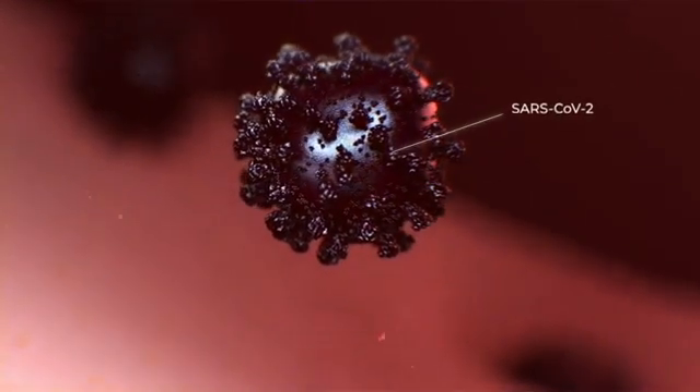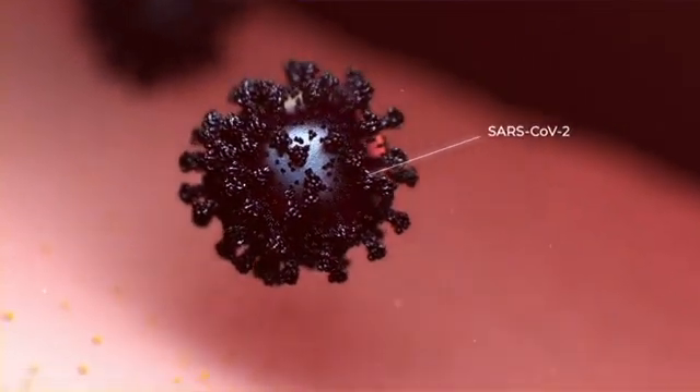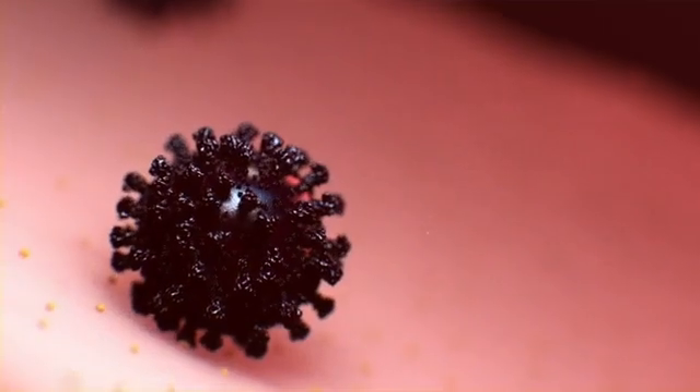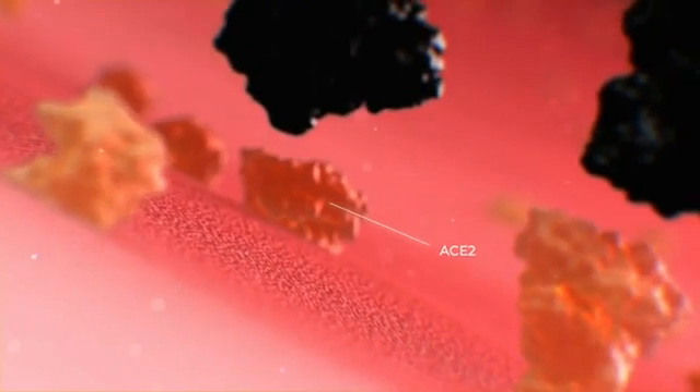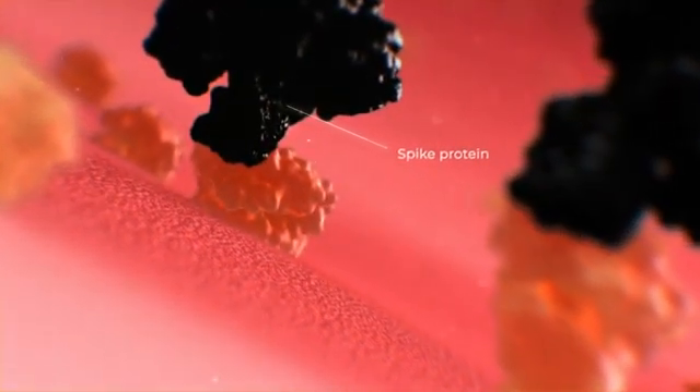The SARS-CoV-2 virus uses the ACE2 receptor on lung cells as an entry point, causing a cascade of events that can lead to respiratory failure or cytokine storm. Because the ACE2 receptor is the binding target of the SARS-CoV-2 spike protein, it can be exploited as a key weak point in the viral infection process.